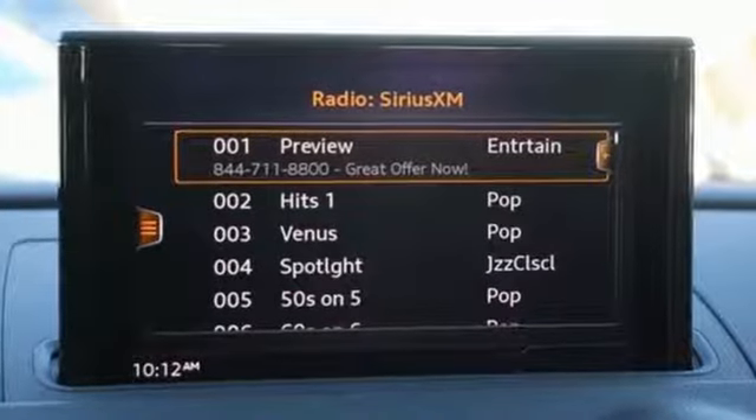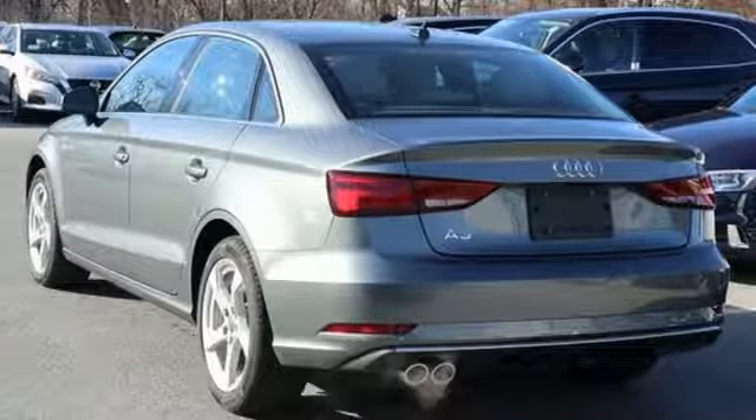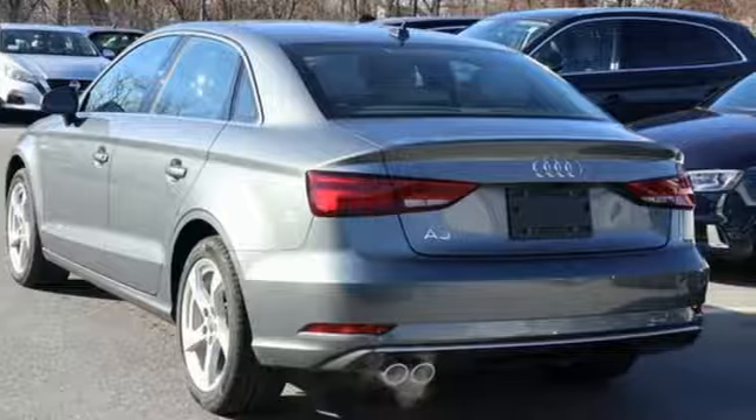When you drive an Audi, the design and performance makes sure you stand out in a crowd. Take it for a test drive today.